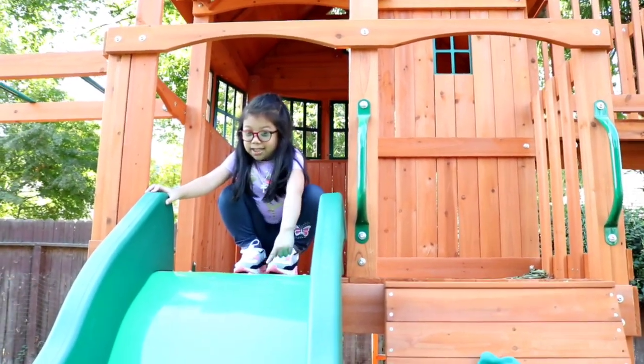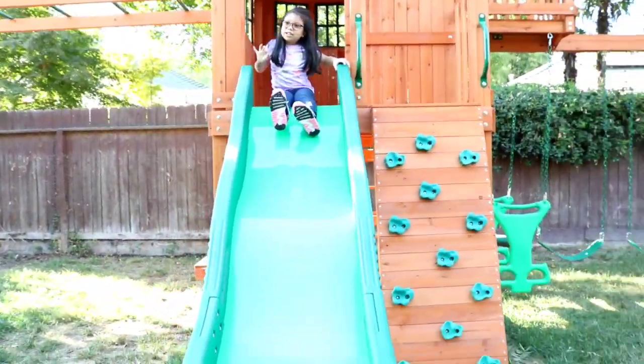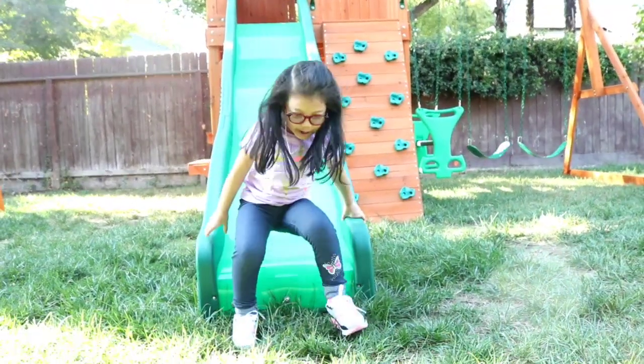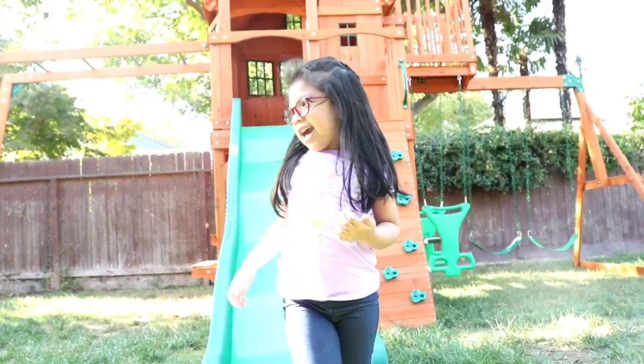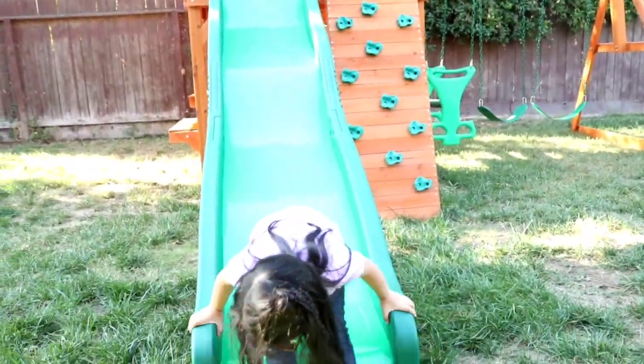I said this slide was fast — it's true. Watch this, everyone. One, two, three, two, one. Slide! Whoa! See that? Sometimes I like to climb up from the ground like this. Like that.